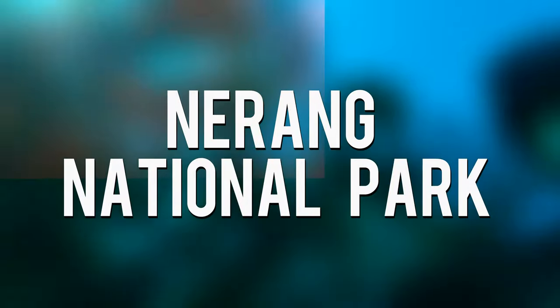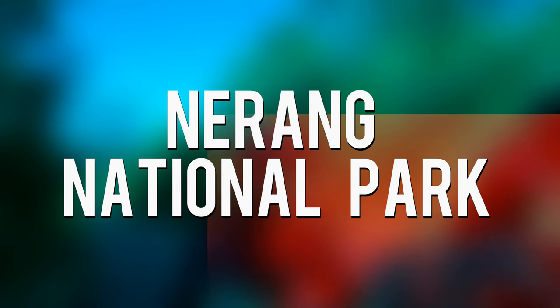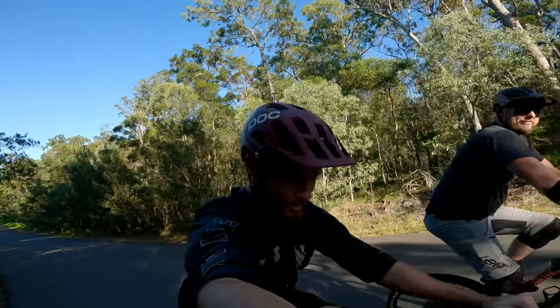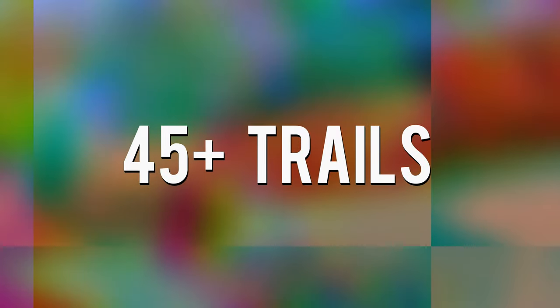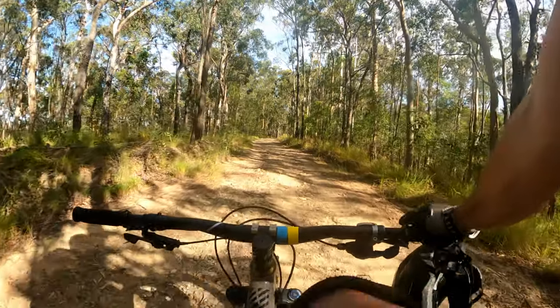Today we are talking about Narang National Park. The Narang system is huge — and I mean it's actually huge — with a vast amount of trails. According to Trailforks it has over 45 trails. Now I haven't ridden every trail in Narang but I have ridden quite a few of the good ones.